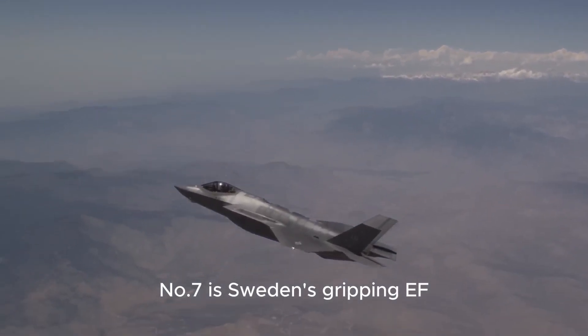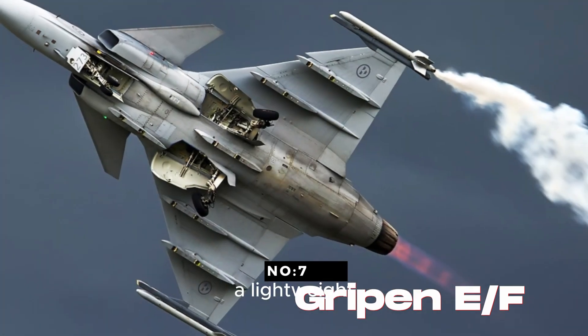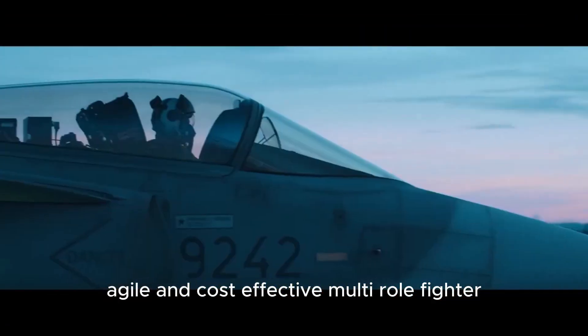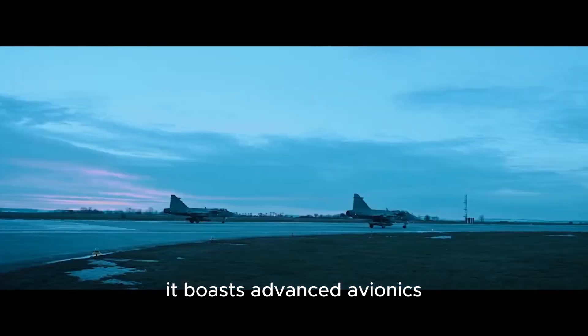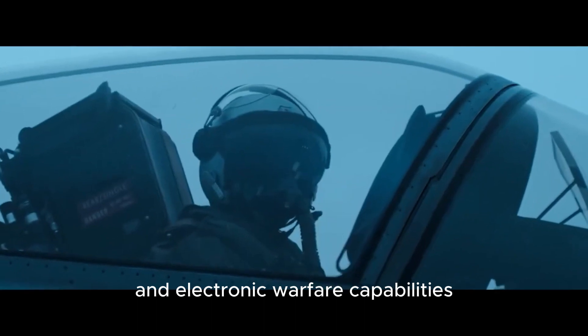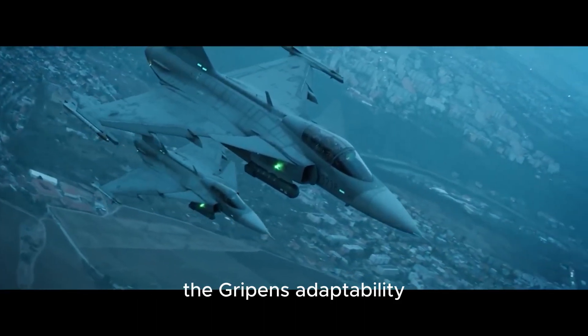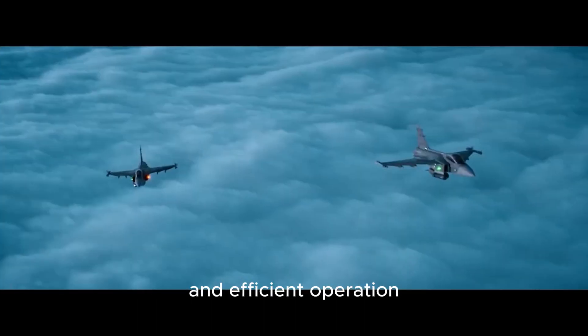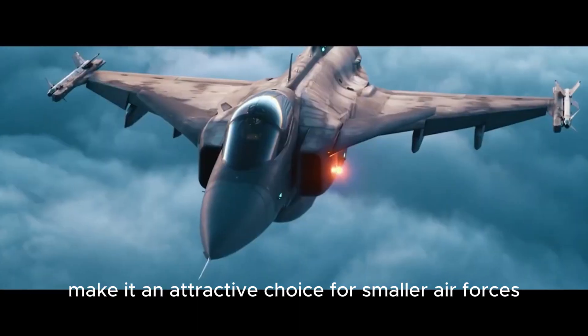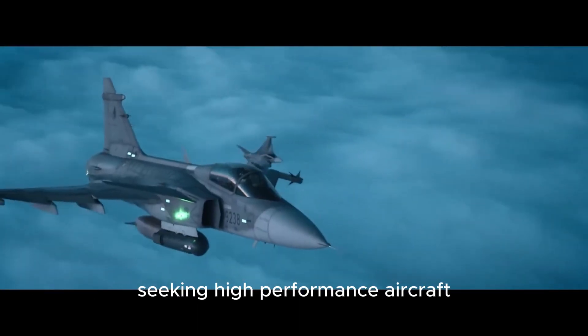Number seven is Sweden's Gripen EF, a lightweight, agile, and cost-effective multi-role fighter. It boasts advanced avionics, radar systems, and electronic warfare capabilities. The Gripen's adaptability, ease of maintenance, and efficient operation make it an attractive choice for smaller air forces seeking high-performance aircraft.